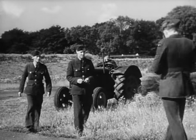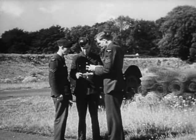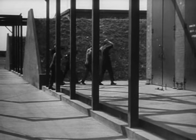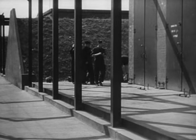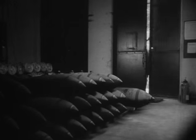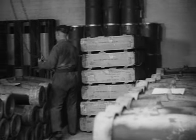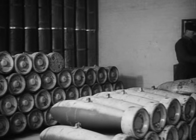He passes on these orders to the NCOs in charge of the various bombing up parties, each of which has its own particular task. This party will load the bombs onto the bomb trolleys. First, they put their tin hats and respirators in some place where they can get at them easily. Then they open the bomb store. The bombs are stacked by types. The main types are general-purpose, semi-armour-piercing, armour-piercing, and high-capacity bombs.